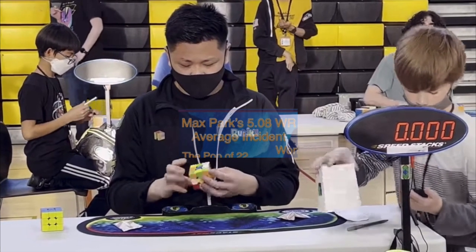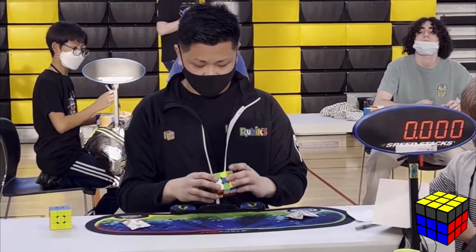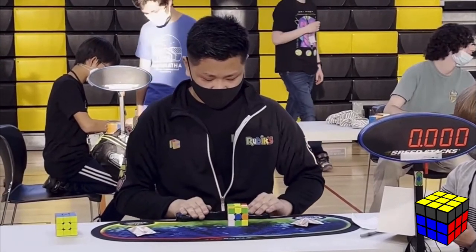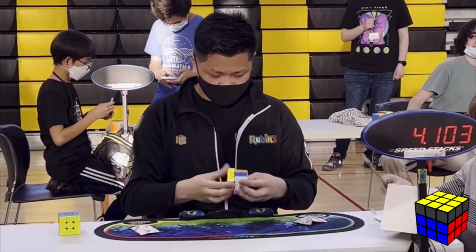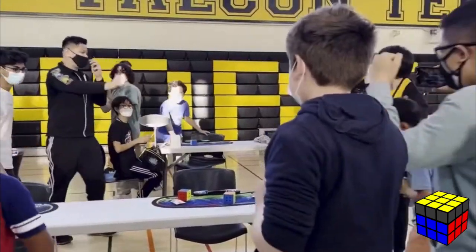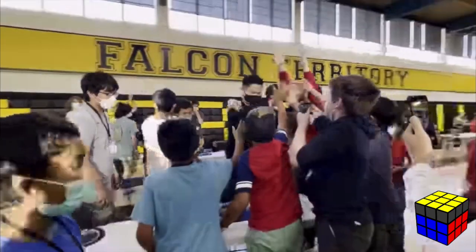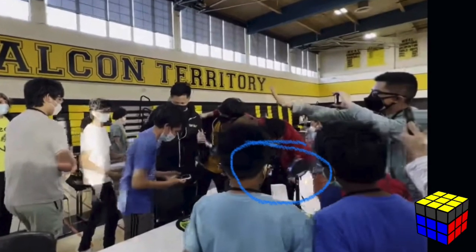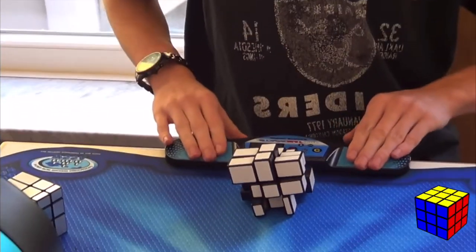On the last solve of Max Park's 5.08 world record average, he starts celebrating and everyone surrounds him giving high fives, but during the commotion the timer turned off. Everything was okay in the end, but had the time not been recorded, Max would have never gotten the world record average.